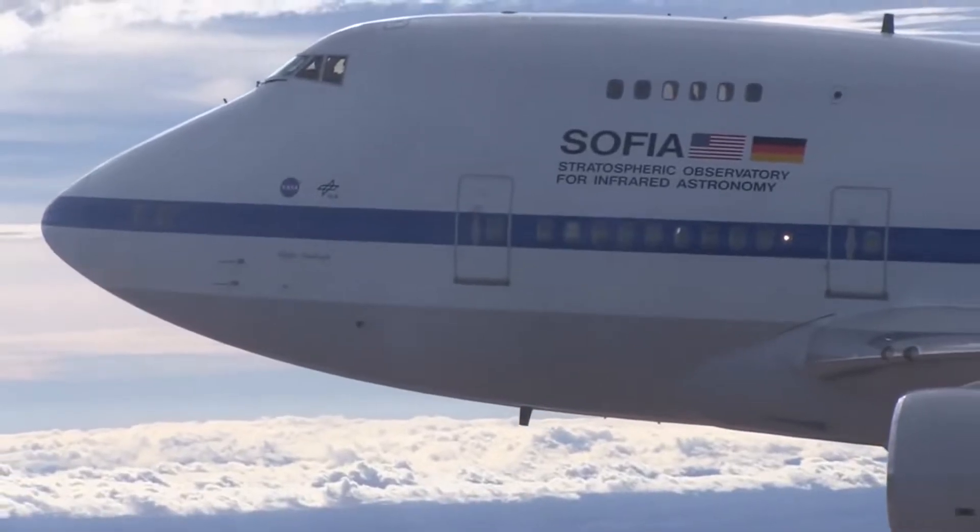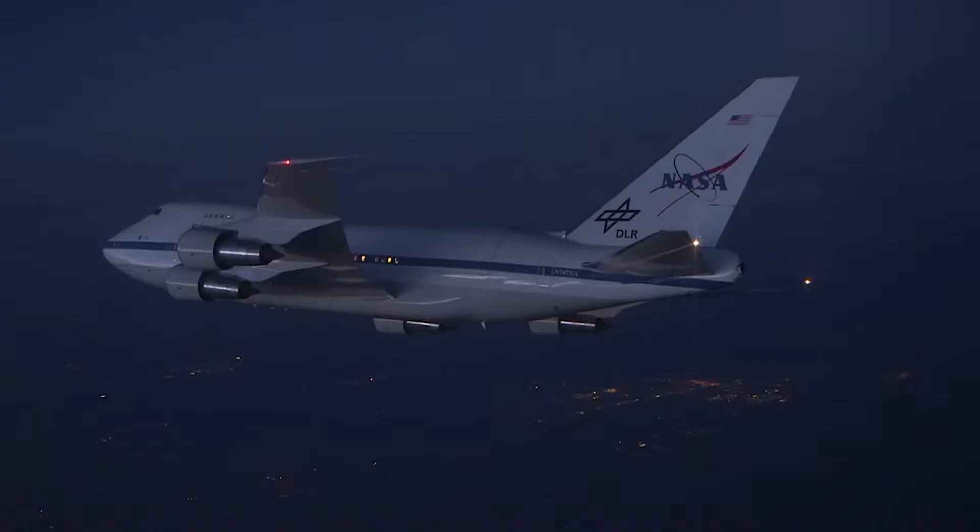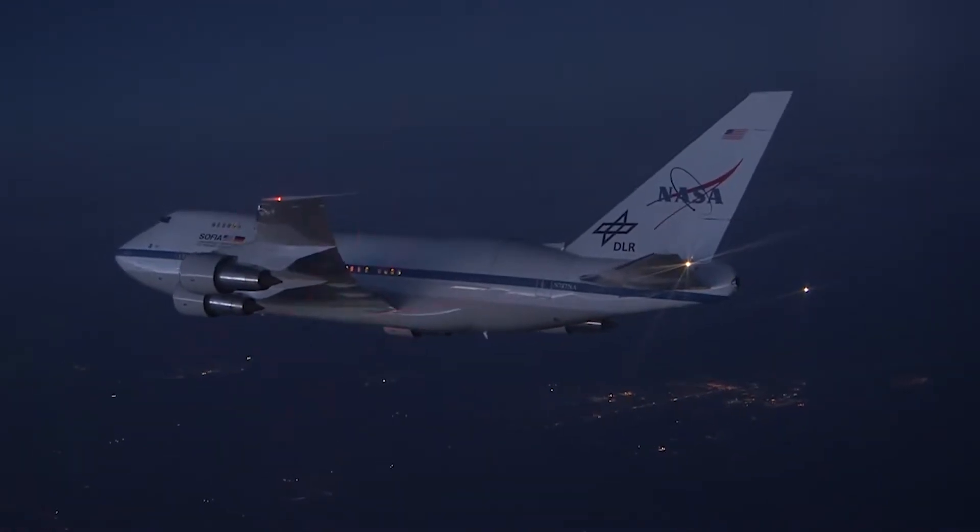I think of SOFIA mostly as catching light. Day after day we can get up and do these missions and really do cutting-edge astronomy in the infrared spectrum.